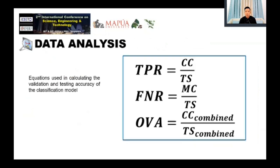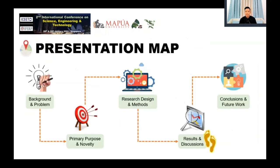The study made use of several evaluation equations. TPR, or True Positive Rate, is the percentage of correct classifications. FNR, or False Negative Rate, is the percentage of misclassifications from the total samples. OVA, or Overall Validation Accuracy, is the ratio of the combined number of correct classifications to the combined total samples.